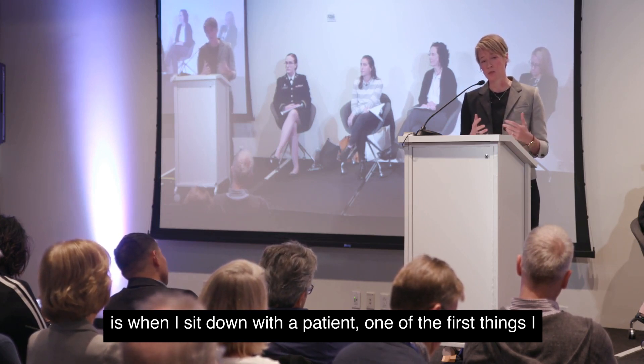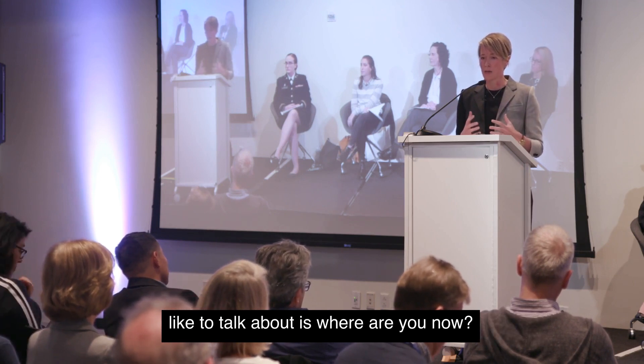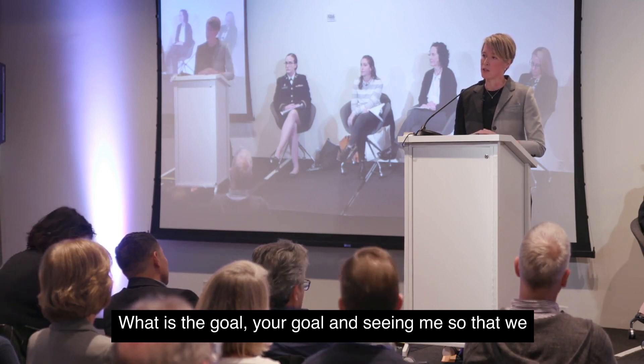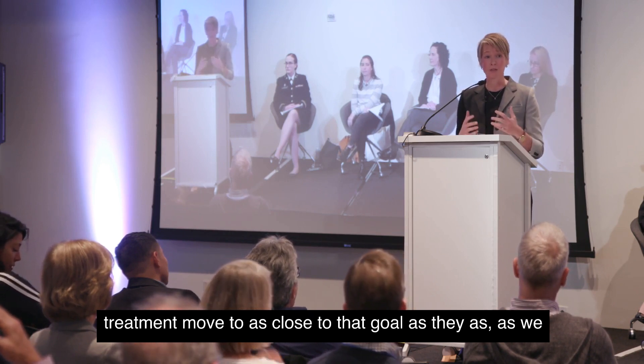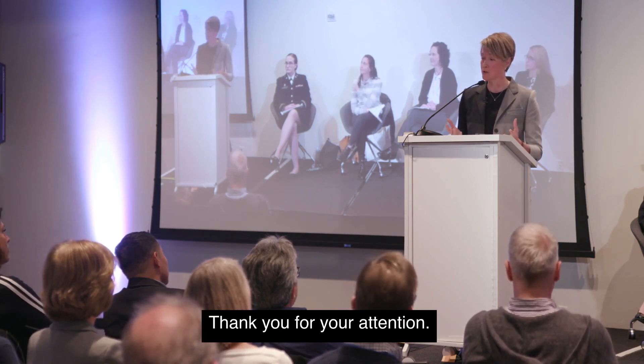When I sit down with a patient, one of the first things I like to talk about is: where are you now, and where would you like to be? What is your goal in seeing me? So that through these different evaluations and treatments, we can move to as close to that goal as we can possibly get. Thank you for your attention.